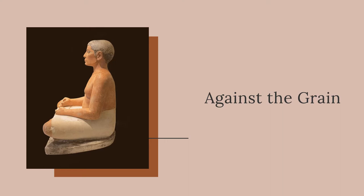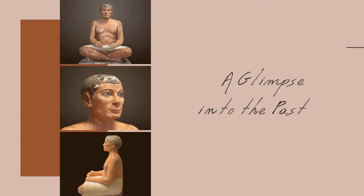He doesn't have the body of someone who does physical labor on a daily basis. The Seated Scribe sculpture gives the viewer a unique opportunity to see what life was like for people outside the monarchy of ancient Egypt.